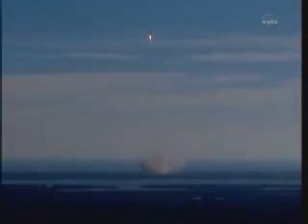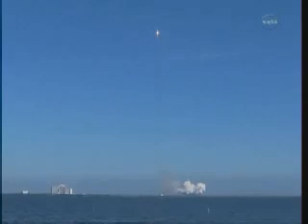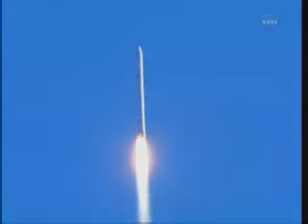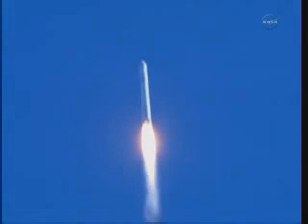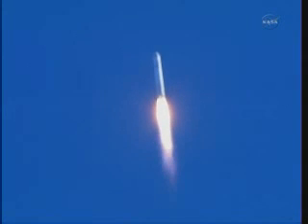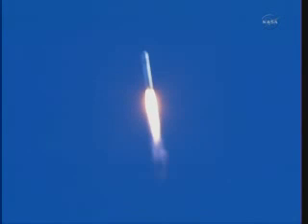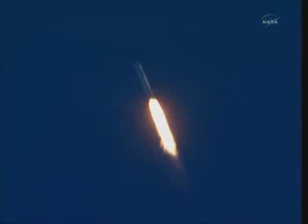First stage engines and tanks looking good. Beginning gravity turn. Telemetry lock on both stages, power system is nominal. First stage propulsion is nominal. Guidance nominal.